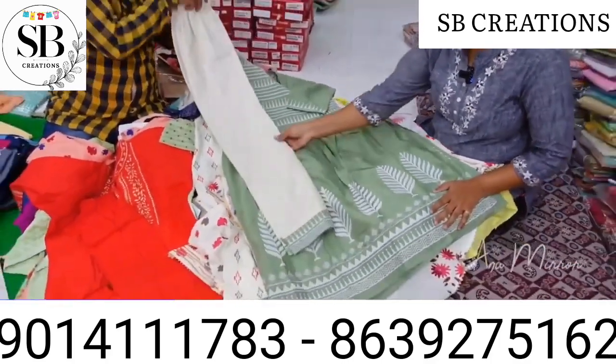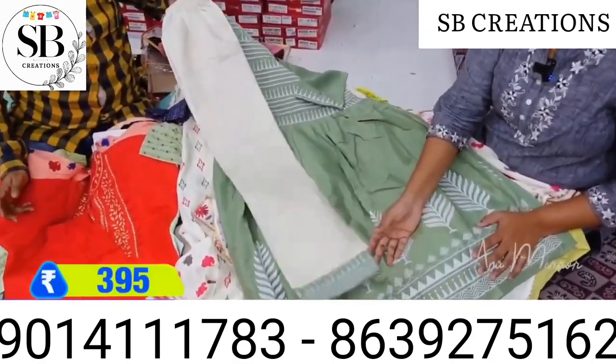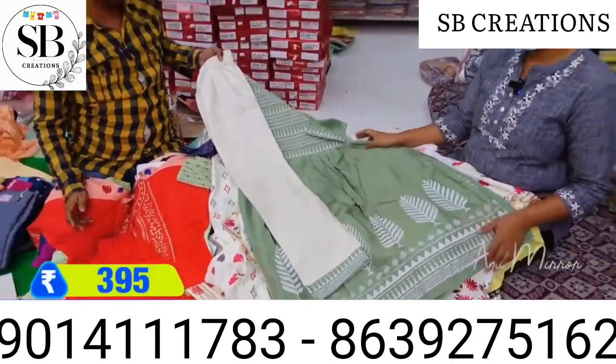The bottom is also worked. This is a cotton type — this price is 395 rupees.